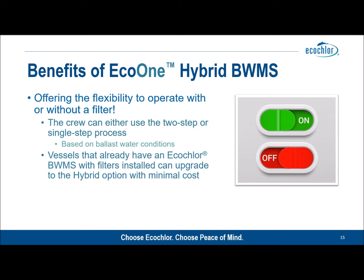The clear benefit of hybrid for those that must have fresh water operations is that flexibility to enjoy the benefits of filterless in marine and brackish operations and still be able to treat fresh water as required. It is also worth noting that all vessels already installed with an EcoClor BWMS of any vintage will be able to upgrade to at least the hybrid and possibly even an Eco One option at minimal cost.